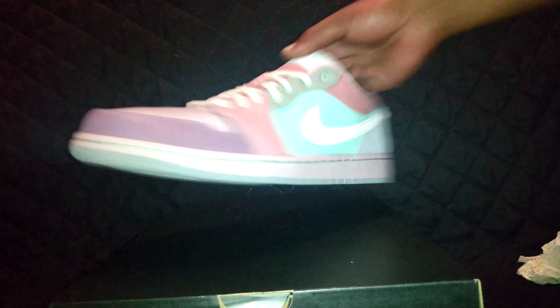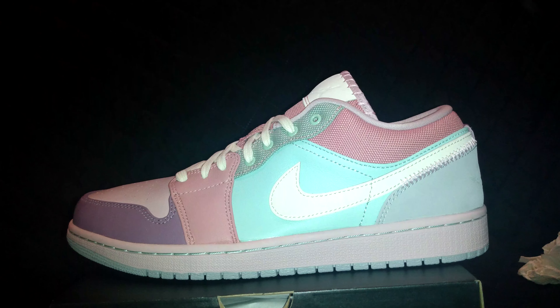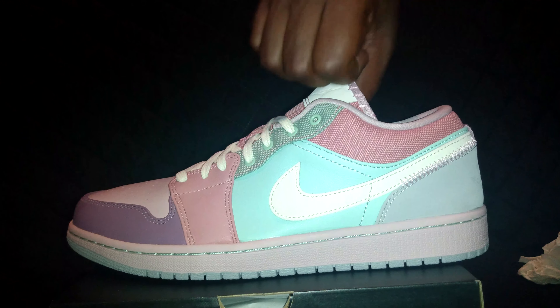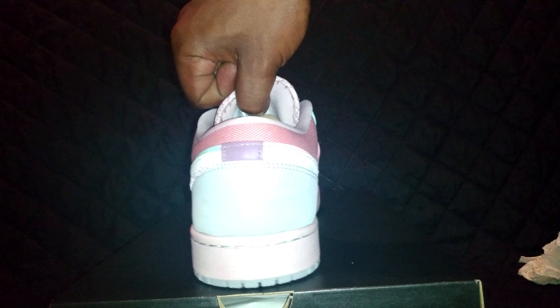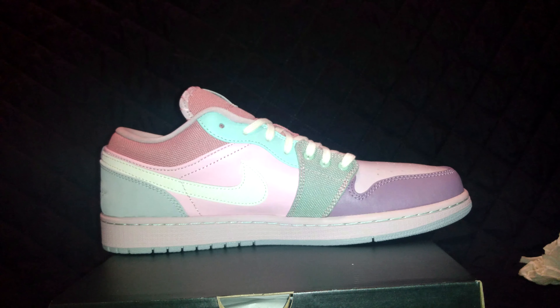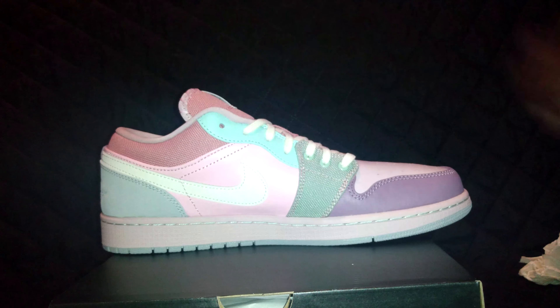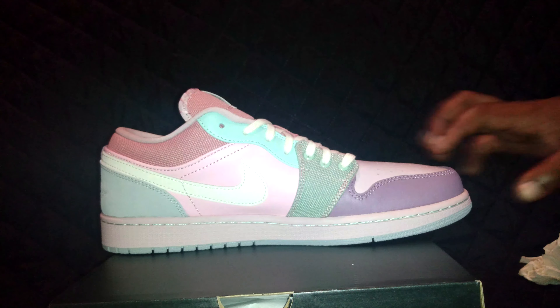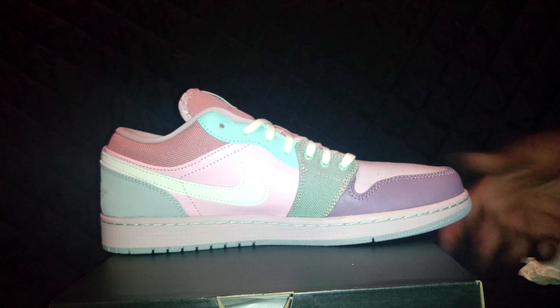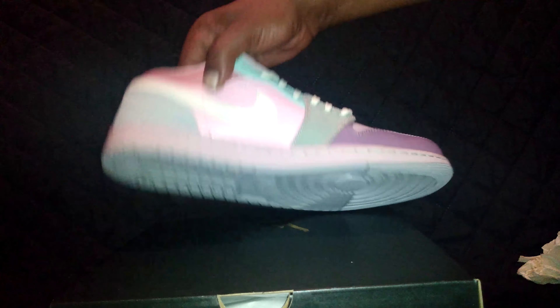You guys are buying the other ones. Good colorway, maybe not — it's not a Shattered Backboard or Starfish Low. Everybody went crazy for those. I can't even imagine how many pairs of those I just sold — sold a shot ton, man. And this is of equal quality or higher than the Starfish, it's just not the same colorway. This is a very good shoe, guys.